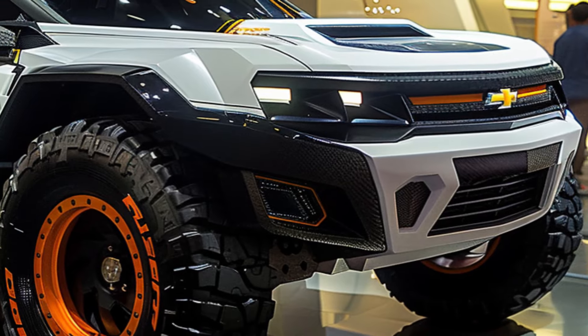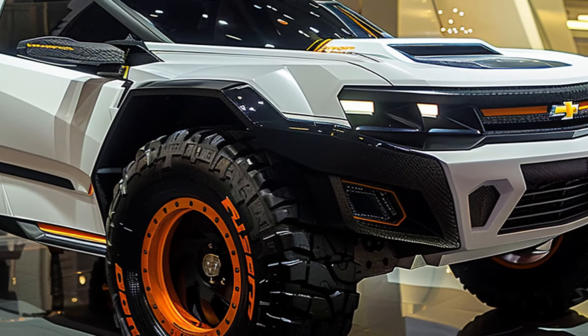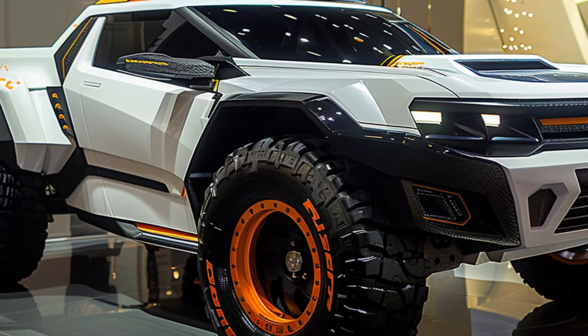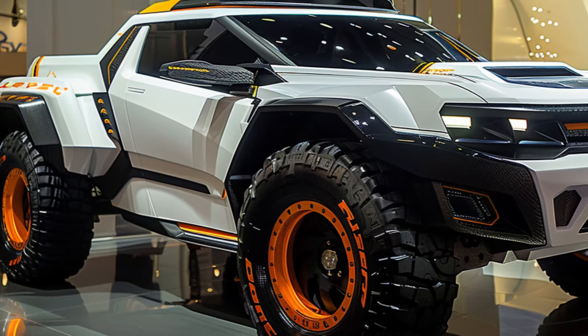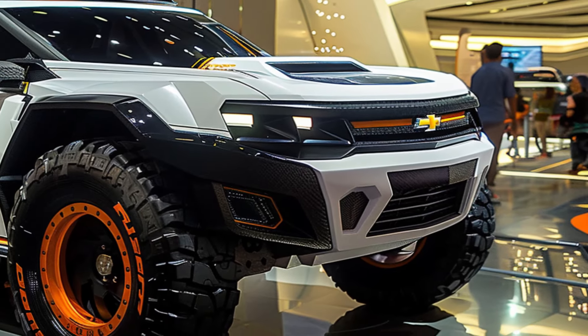This ain't your grandpa's El Camino — it's a futuristic fusion of classic muscle and modern performance. The first glimpse takes your breath away. The 2025 El Camino SS Concept boasts a stunning white metallic finish that gleams like a retro-futuristic dream.